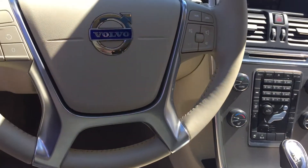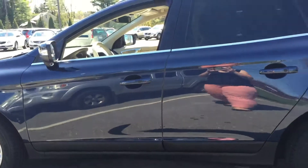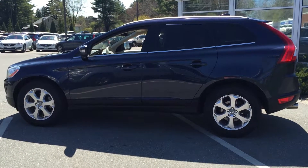And again, the heated front seats, BLIS blind spot information system, front and rear park assist, and controls at the steering wheel. So this is the fantastic 2013 Volvo XC60 Premier Plus trim here at Boerstrom.